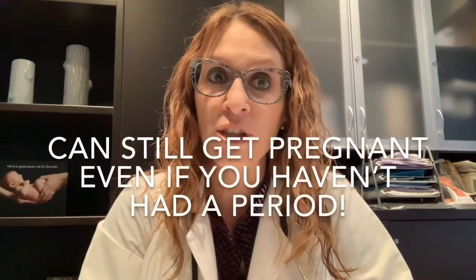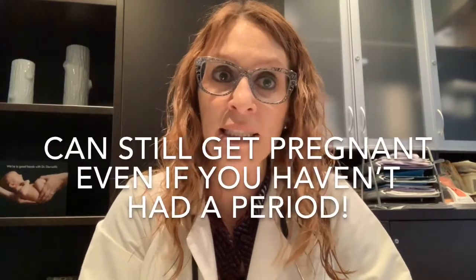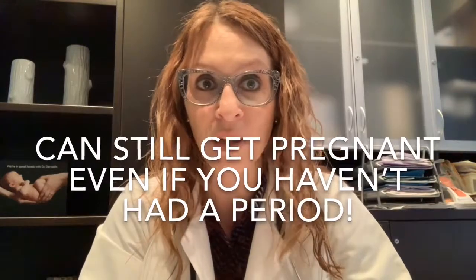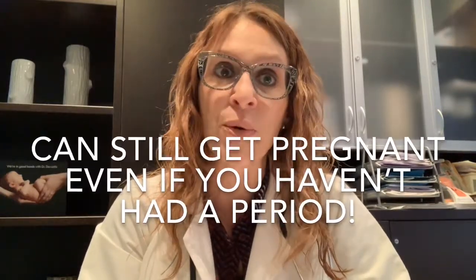I warn my patients that even if you haven't had a cycle yet after delivery while breastfeeding, that does not mean you haven't ovulated. You may have just ovulated and a period will be coming soon. The bottom line is you can't rely just on a lack of periods to tell you that you're in the clear and haven't ovulated — you still need to use protection.